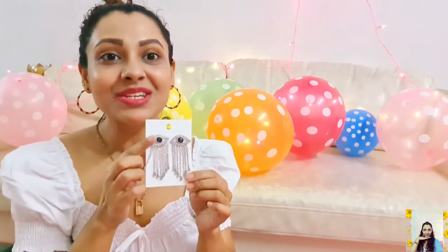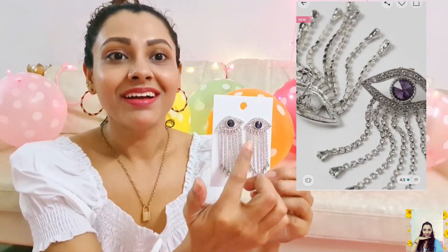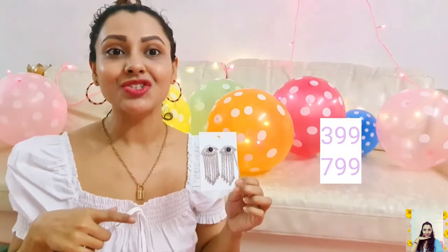Now I'll show you my beautiful pairs of earrings. This is the first one — it's a pair of metal earrings in the shape of an eye. The lower lashes are decorated with beautiful rhinestones. It's looking so awesome and it's a perfect, gorgeous piece for your New Year party nights. So girls, please check it out. I got this one at just ₹399.